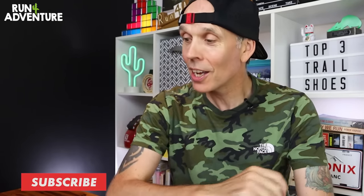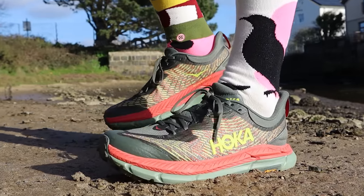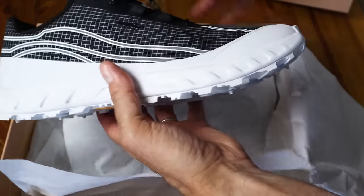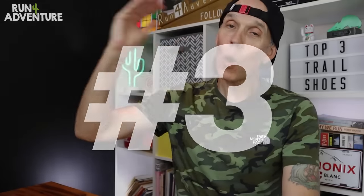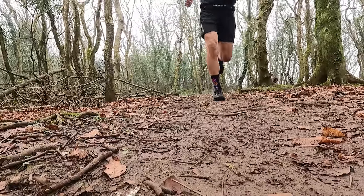Welcome back folks, thanks for joining us. I'm Lloyd Purvis and this is Run for Adventure. We're back with a top three video — it's always good to look back at the shoes that have been impressing me, but it's also great to get your feedback and hear what you're loving or what's been slightly disappointing. Let us know in the comments below. We're starting at number three and working up to the top spot, followed by a few honourable mentions. Coming in at number three is the awesome Hoka Mafate Speed 4.